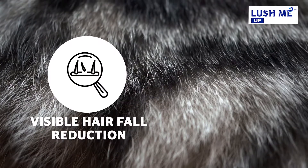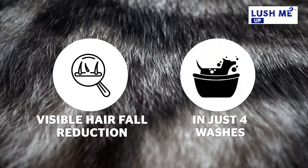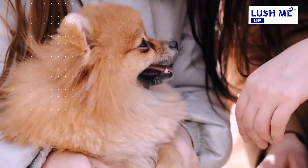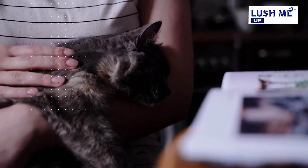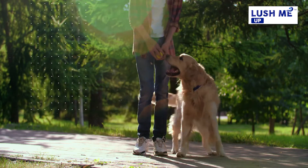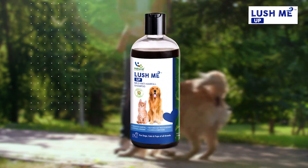You will be able to see visible reduction in hair fall in just 4 washes. Spending more time in merry and less in worry, as maintaining hygiene and healthy skin and coat is now made easy with mild all-natural Lush Me Up.